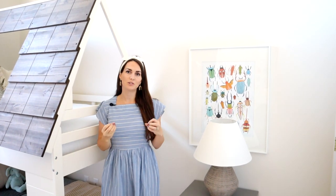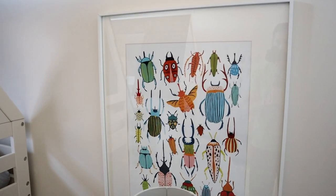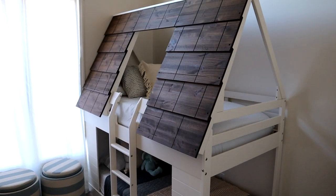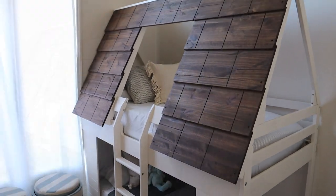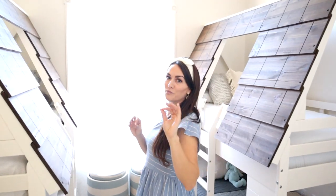I kind of did a little bit of a theme in this space. I typically don't do too much of a theme, but when I found these bug prints, it made me think camping. And I also found this A-frame bunk bed, which is like the cutest thing ever. We got two of them because I wanted to be able to have all of our kids fit in one space.